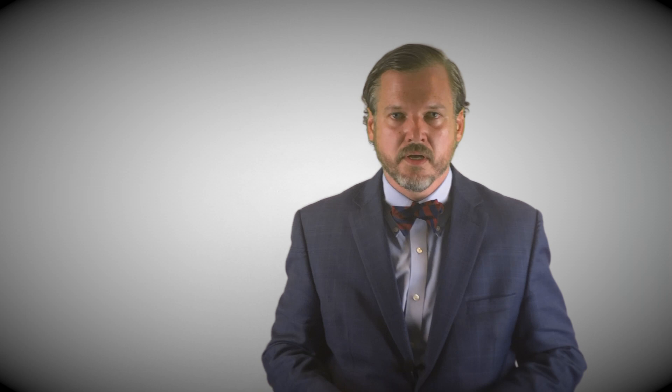That said, equally important is that in some cases a grand jury subpoena does mean that you're being targeted, or your company is being targeted for prosecution, or at least that you might be suspected of criminal conduct. So it's important, when you get the subpoena, to obtain counsel experienced in grand jury investigations to help you understand which of those two categories you fall into.